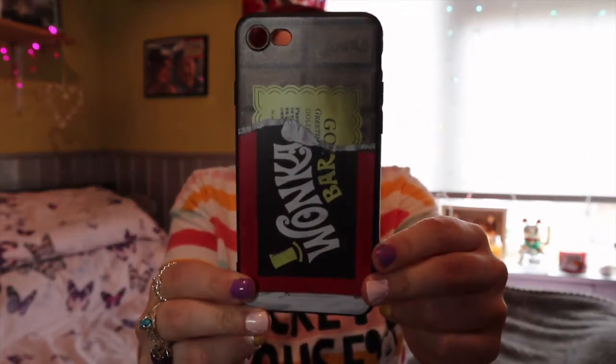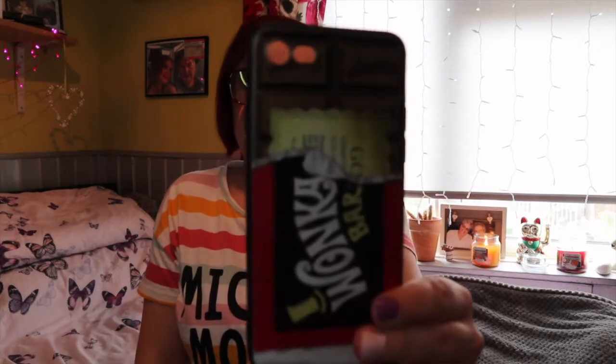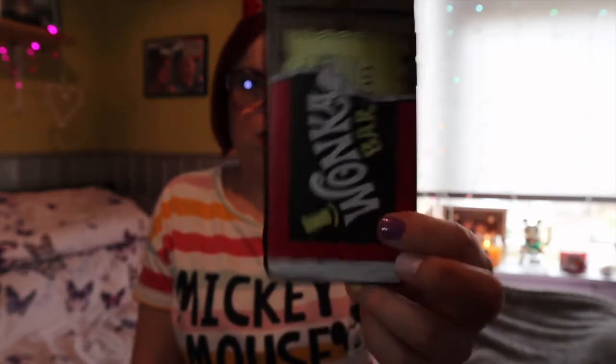I picked these up mainly for when I go away on holiday - if that's even still happening! We could just pop them in our bags and reuse them. Next thing I picked up was a phone case. If you know me, I have a new phone case every single week because I just get bored. This one is Charlie and the Chocolate Factory - a Wonka bar design. I thought it was quite funny. These were like a pound each.